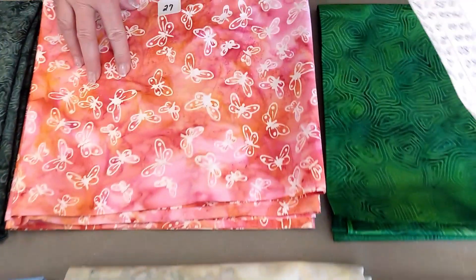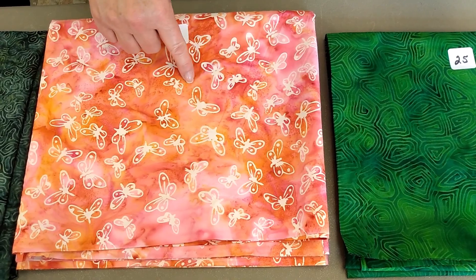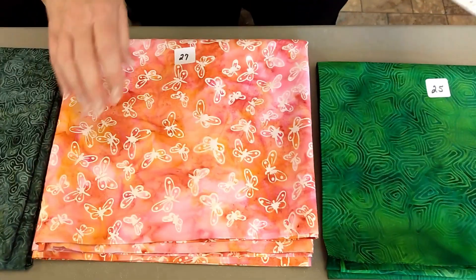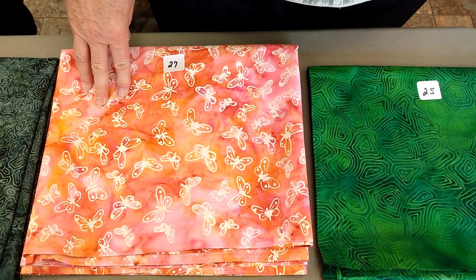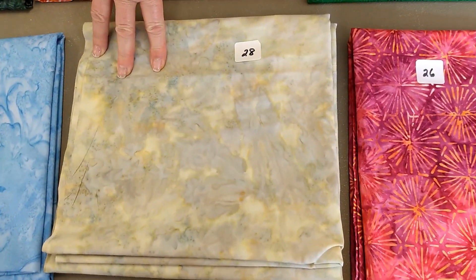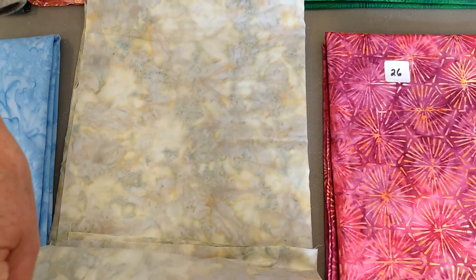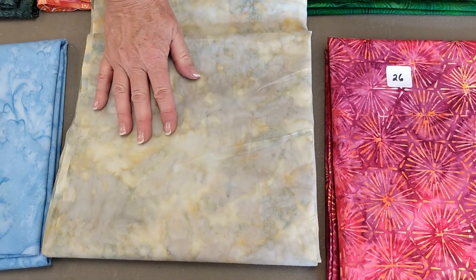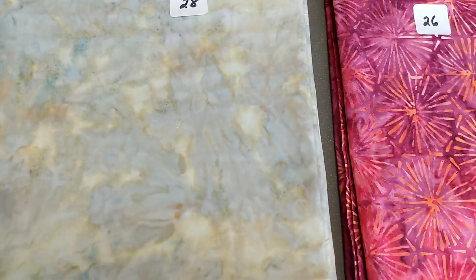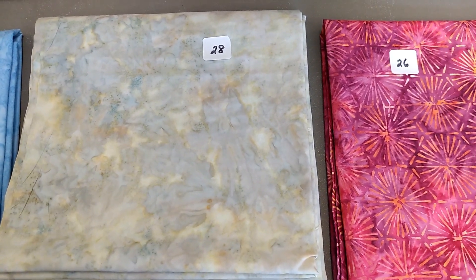Number twenty-seven, this is an Anthology Fabric. This is Be Colorful. This is pink with white butterflies on it. $12.90 a yard, two yards there. Number twenty-eight is a Moda. This is North Country Trails Batik. And it's cloudy, so it's made to look like this. It was part of their line that we got in, and this is what we have left. It does look a little cloudy, but it certainly would be a beautiful blender that you could use. $11.99 a yard, two and a third yards.